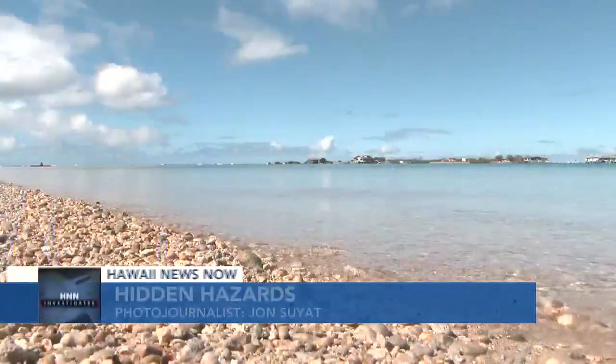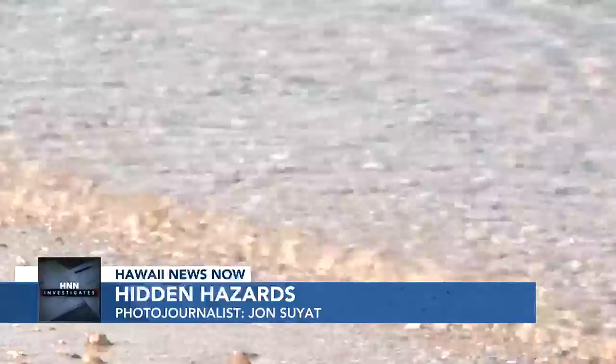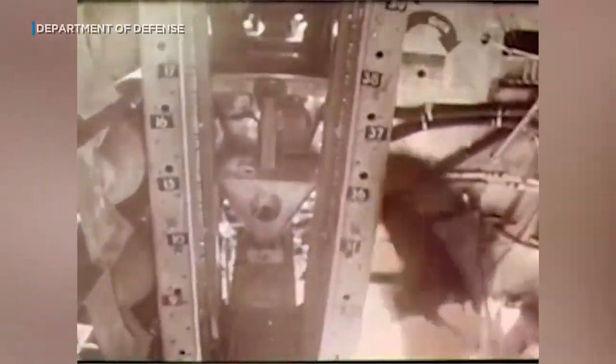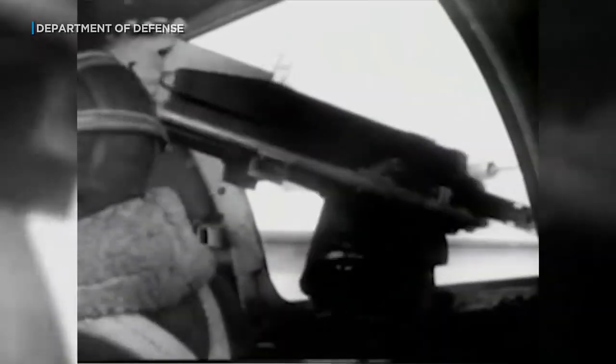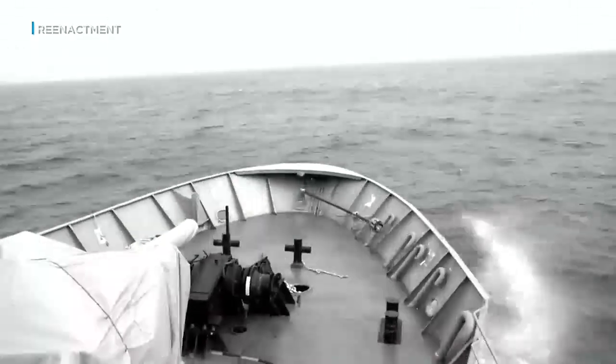For nearly a century, the ocean has hidden a part of Hawaii's history most people know nothing about. At the end of World War II, the U.S. military sunk a portion of its wartime arsenal. Most of the dump sites were never documented. Your options were to burn the munitions, to bury the munitions, or to dispose of them at sea — and disposing of them at sea was seen as the least harmful option.